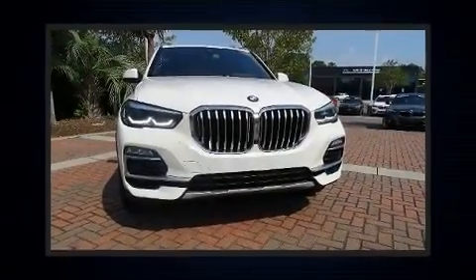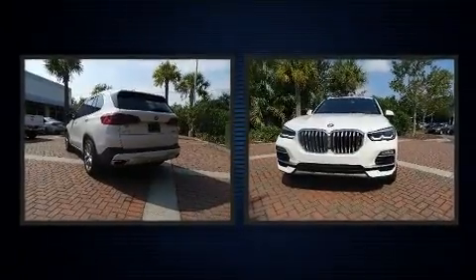Get excited about the 2019 BMW X5. The engine breathes better thanks to a turbocharger, improving both performance and economy.